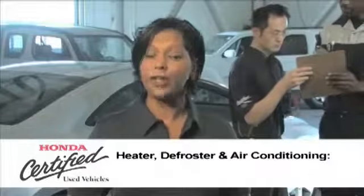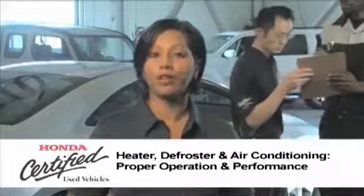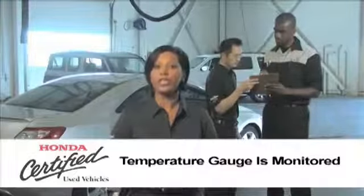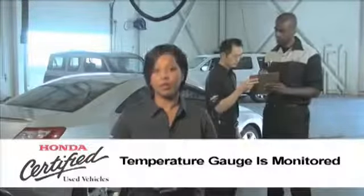The heater, defroster, and air conditioning are all checked to ensure proper operation and performance. The temperature gauge is monitored to ensure the engine stays within proper operating temperature.